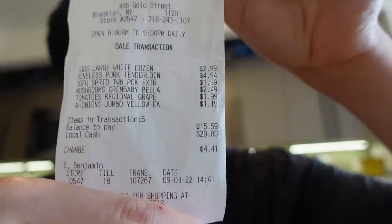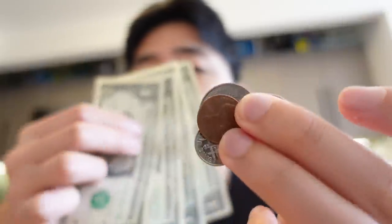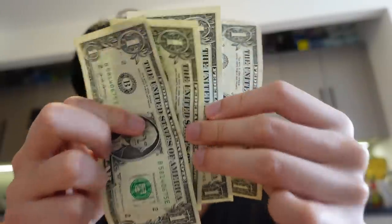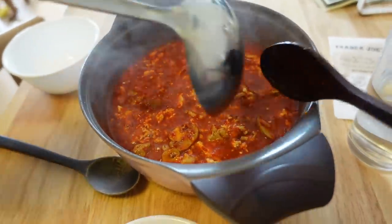The total cost of the groceries was $15.59, so we got $4.41 left and we will be using this very carefully. The first thing we're going to make with the ingredients is sundubu, a Korean stew with tofu. Sundubu is a relatively simple dish to make and it is very delicious.